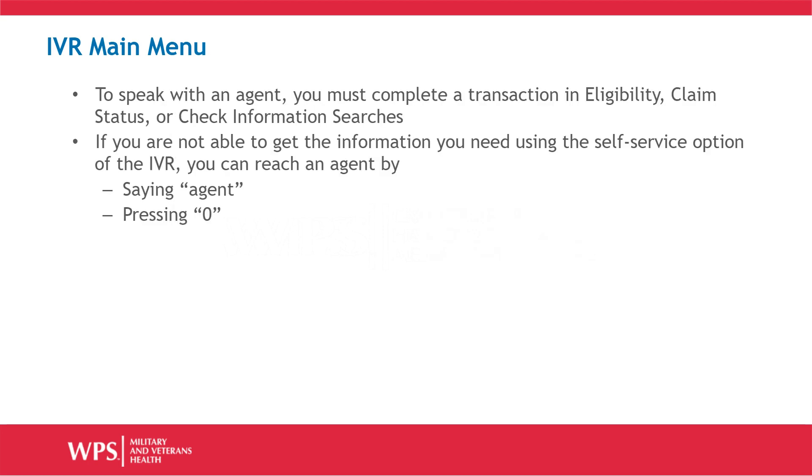To speak to an agent, you must complete a transaction in eligibility, claim status, or check information searches. If you are not able to obtain your information through the self-service option of the IVR, you can reach an agent by stating 'Agent' or by pressing 0.